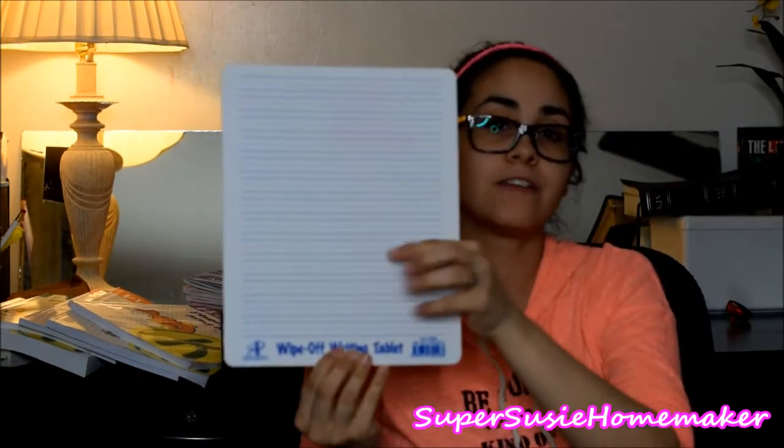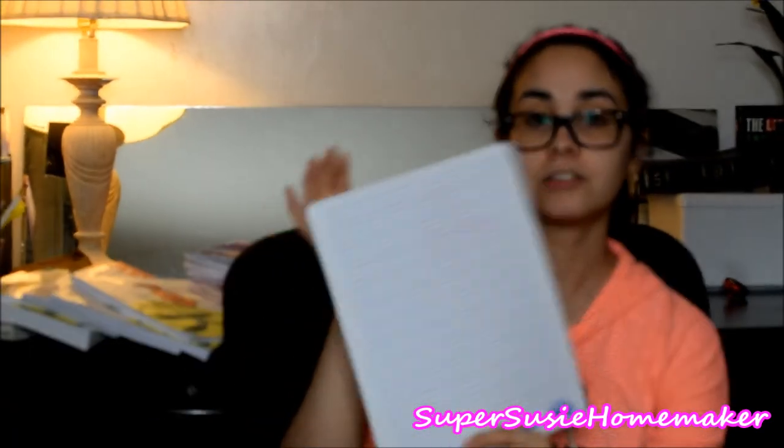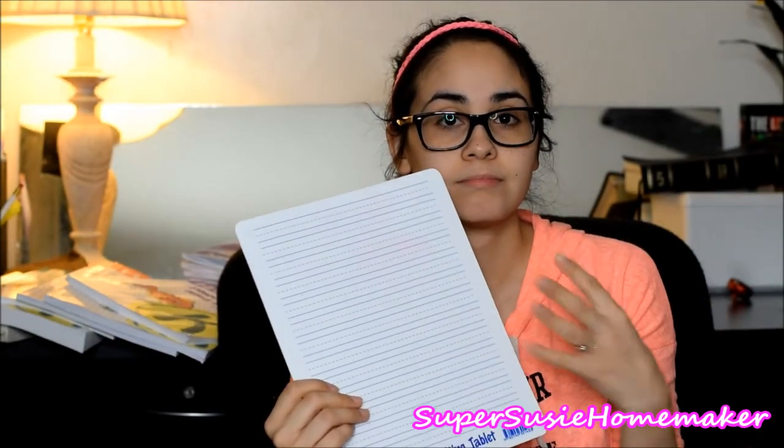It also came with the wipe-off writing tablet. If you didn't already see my unboxing for the Horizons curriculum, I'll link that down below. It comes with a wipe-off writing tablet. We just started using this — we didn't use it at first, but now he's been doing a penmanship class, so I do this with him.